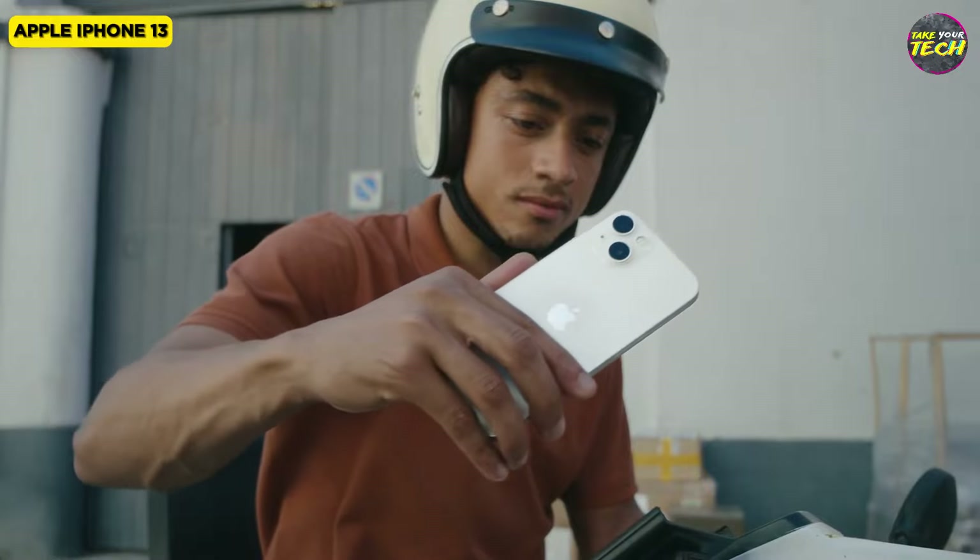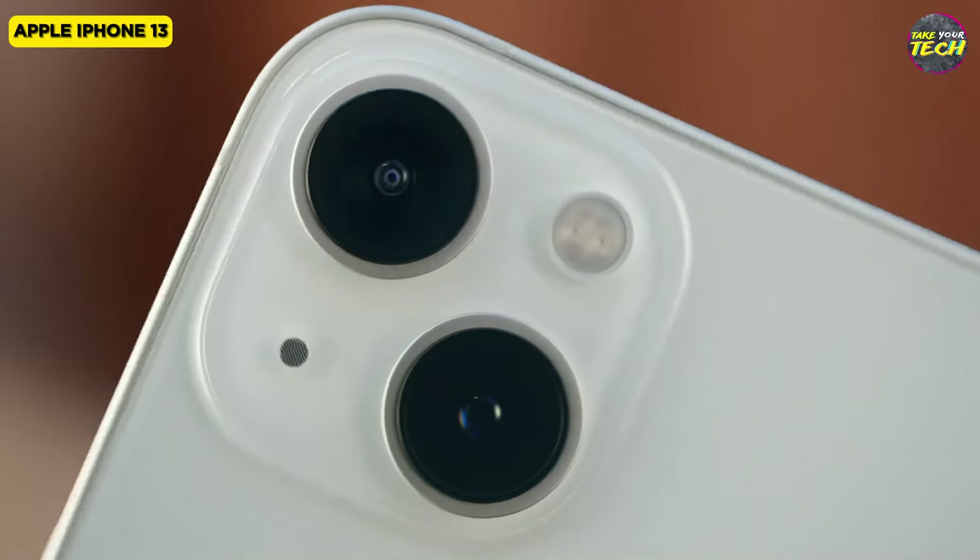I'm going to introduce you to the best phone you can buy for the least amount of money — the iPhone 13.